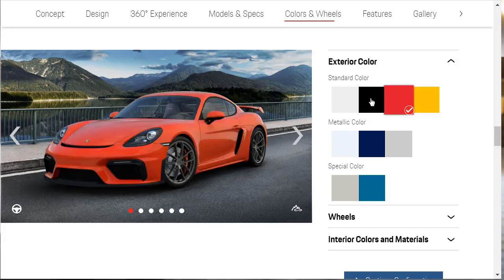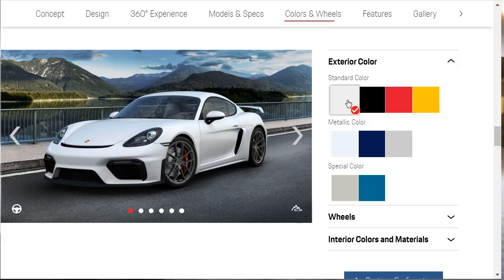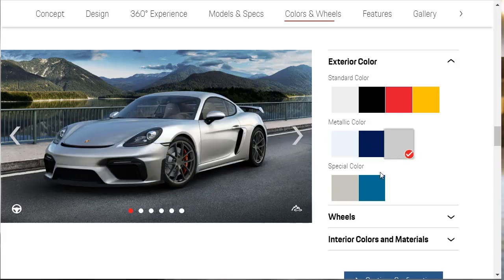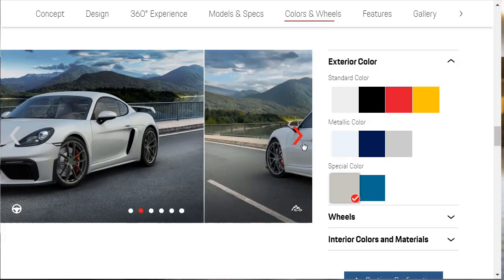They've got a yellow, a red, a black, and these primary colors. I think this color here is white — I think they do have a chalk white. Here's a blue which looks really nice, and a nice silver. Not sure what this special color is, but it's gorgeous — it's some shade of blue. Once we get over to the configurator, we'll go through these colors again to get the exact names. There are four standard colors, three metallic colors, and two special colors.